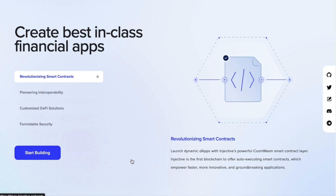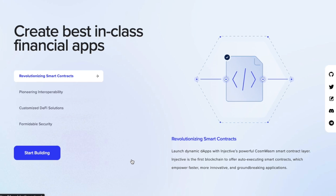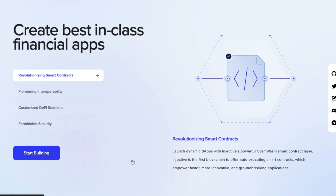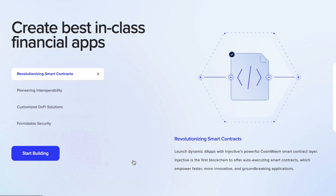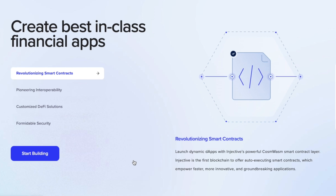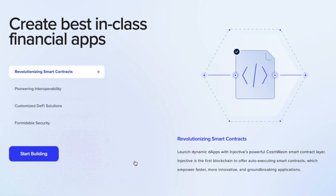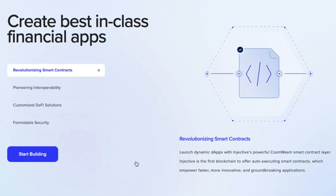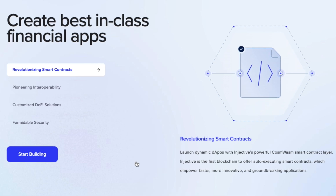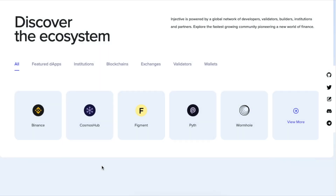Injective is a native blockchain that allows developers to create best-in-class financial apps. If you're familiar with Ethereum, people can build dApps on it — it's exactly the same with Injective. By having technology that supports fast and cheap transactions, this is one of the most interesting layer-one plays short, medium, and long term. They also have an extensive ecosystem of apps and dApps supporting this blockchain.